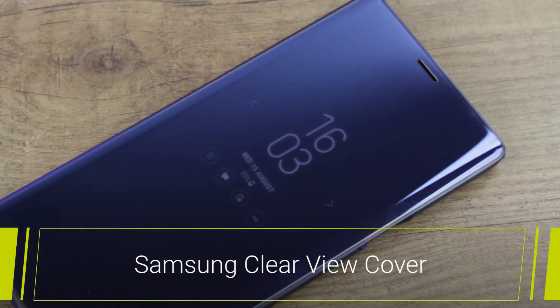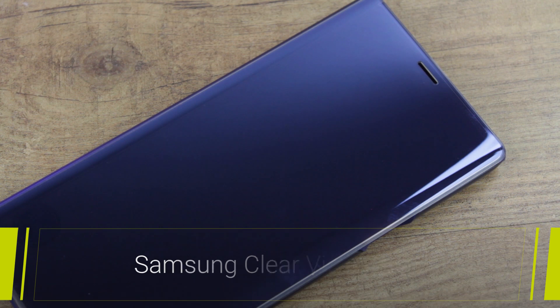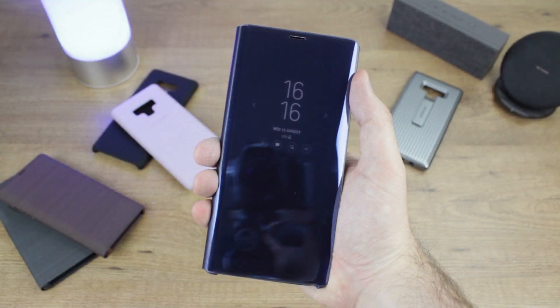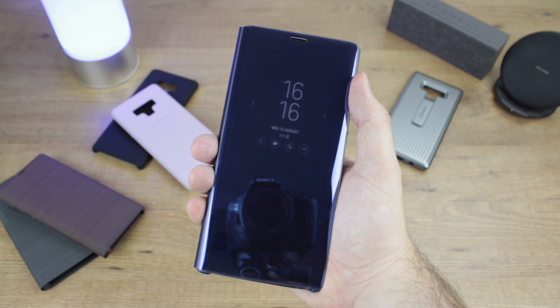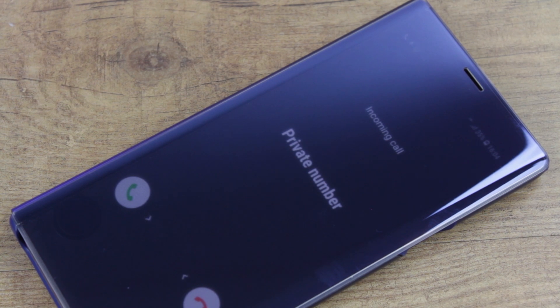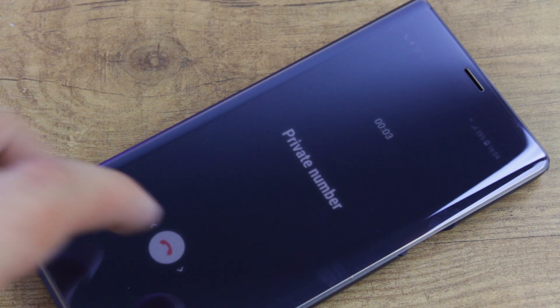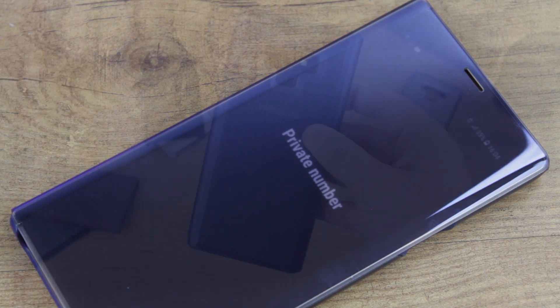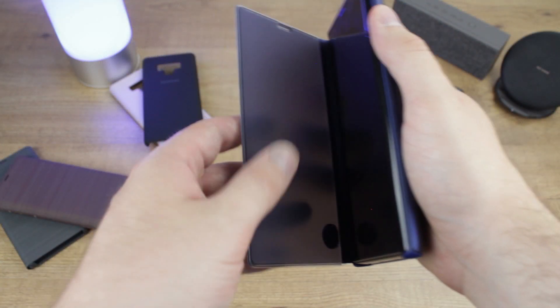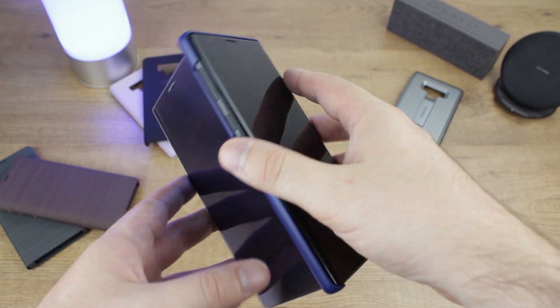Next we'll be taking a look at another smart case in the form of the Clearview cover. Much like the LED cover that we saw earlier, the Clearview allows you to view the date and time as well as answering and rejecting incoming calls. It does give you a little more information than the LED cover but the main functionality remains the same with only minor differences between the two. You can't store any credit cards as you can with the LED cover, but you can transform the case into a media viewing stand within seconds, making for an ideal way to watch films on the go or at home.